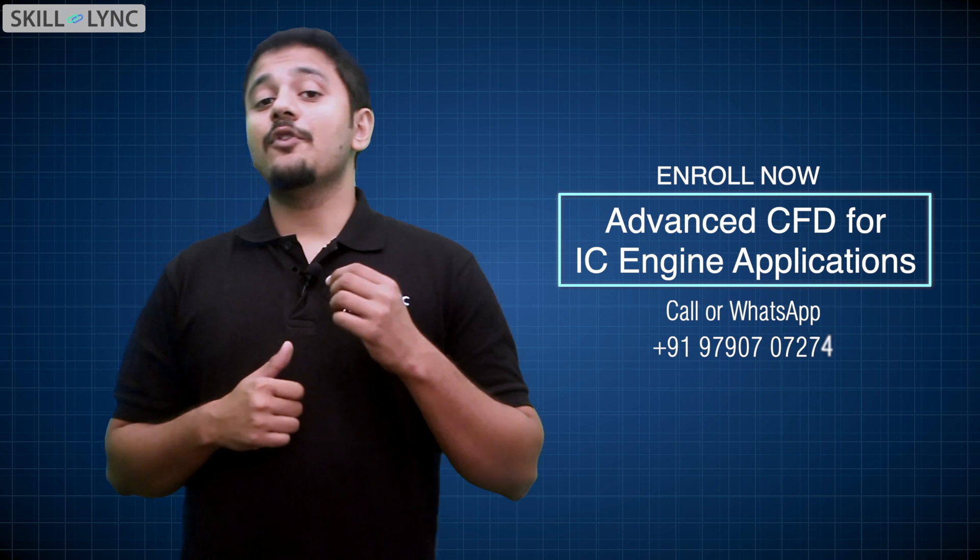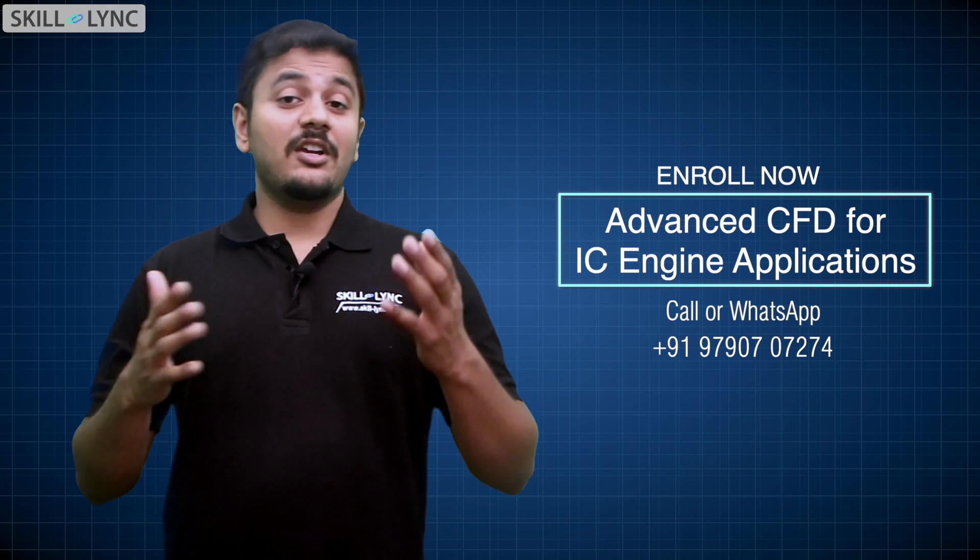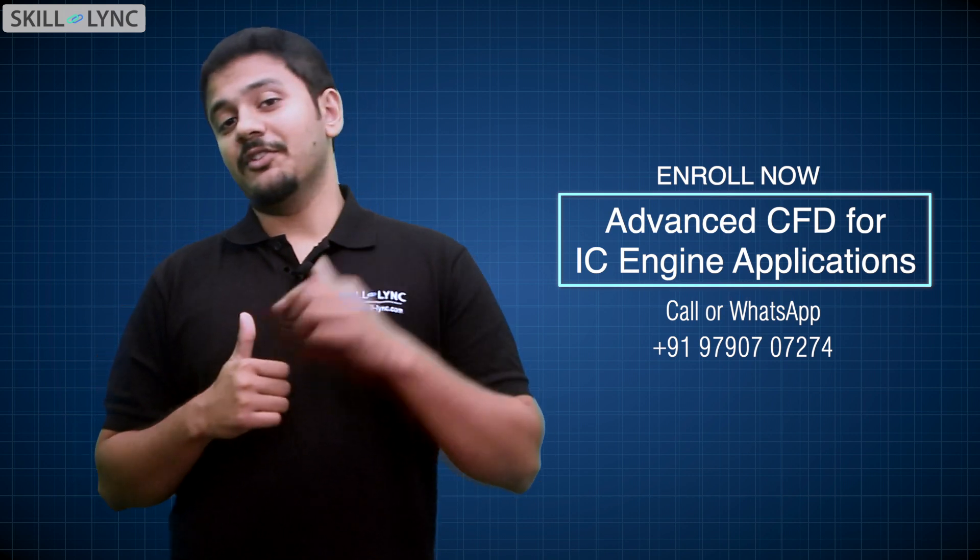I hope you found this video useful. If you are interested in learning how to simulate reactive flows inside an internal combustion engine, check out our latest course. The links are in the description box below.